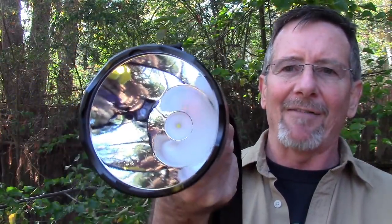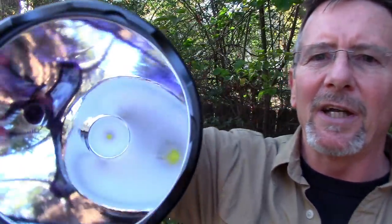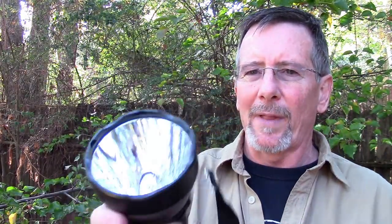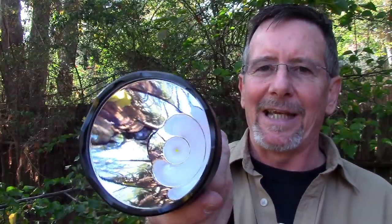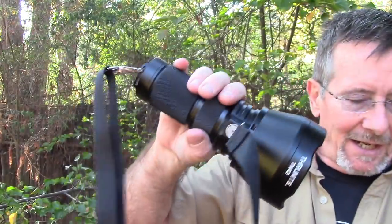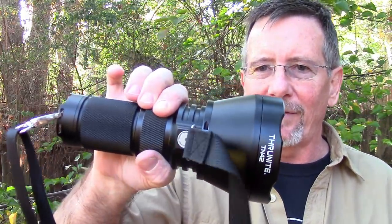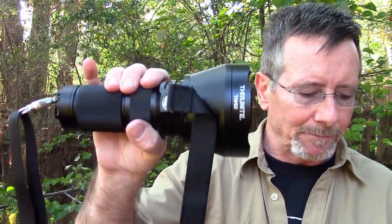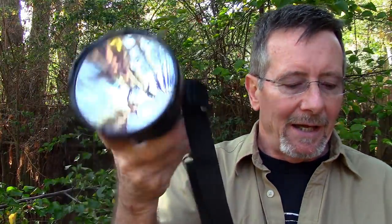This thing features a Cree XHP 35 high LED. You can see it in there — it's way back deep in there with a gigantic, very deep, super shiny smooth reflector. It runs on four 18650 batteries, it's IPX8 waterproof, one meter drop rated, and it features five levels of light. We'll show those different light levels at night.